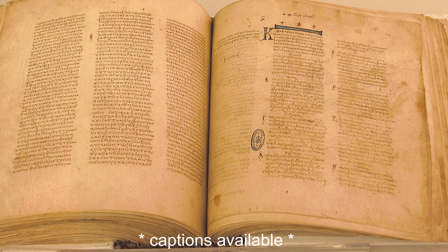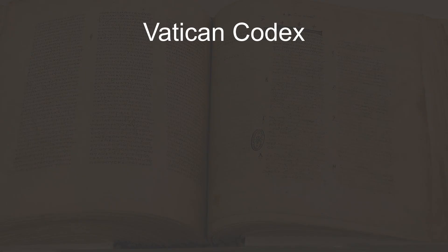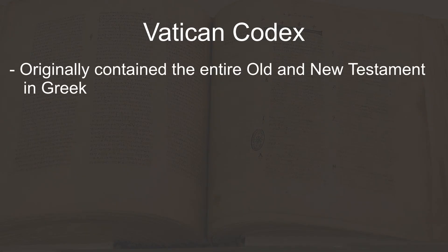Hello scholars, welcome to today's Manuscript Spotlight. Today we'll be looking at the Vatican Codex. This is a Greek codex that originally contained the entire Old and New Testaments, and is commonly accepted to be one of the most important Greek manuscripts in existence. While some aspects about this manuscript are similar to the Sinai Codex, which I've covered previously, I believe the Vatican Codex has many unique aspects that make it worth examining separately.